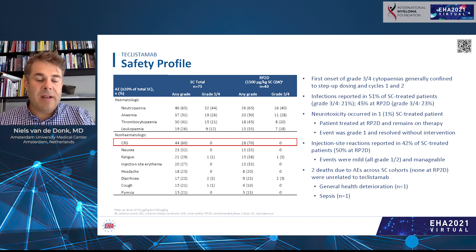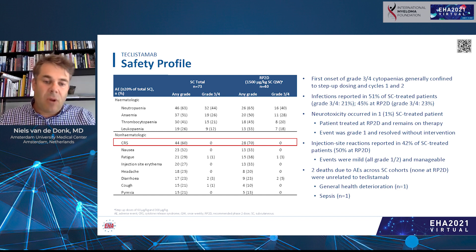Infections frequently occur in these heavily pretreated patients; in this study, infections were reported in 51% of subcutaneously treated patients. In patients that received subcutaneous teclistamab, some developed injection site reactions characterized by redness around the injection site. Again, all these events were also mild and manageable.